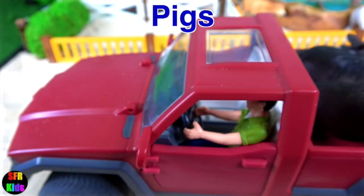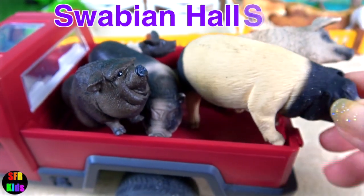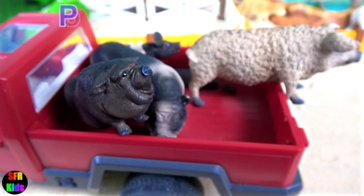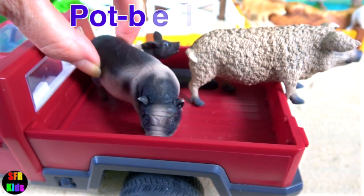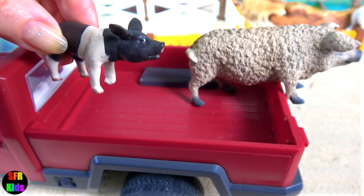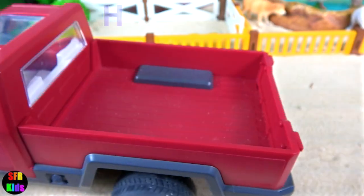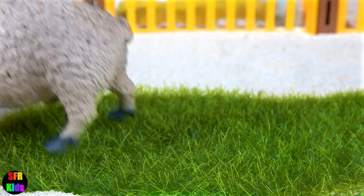And here come the pigs. The Swabian horse. Potbelly pigs. A little piglet. And the Hungarian pig. Pigs are stout, barrel-shaped mammals that are known for their appetite.